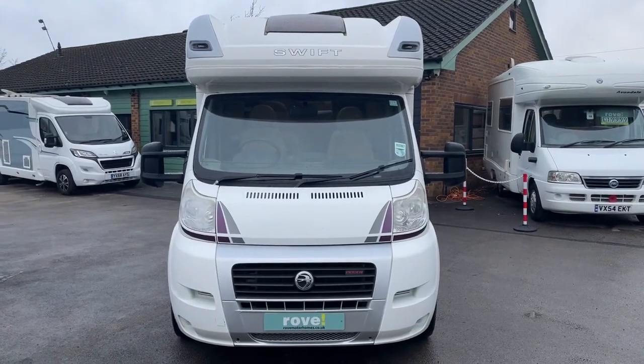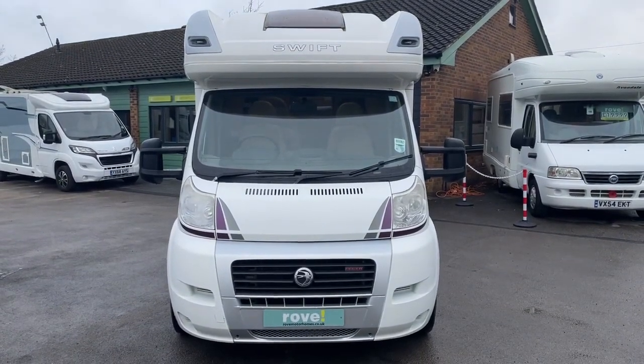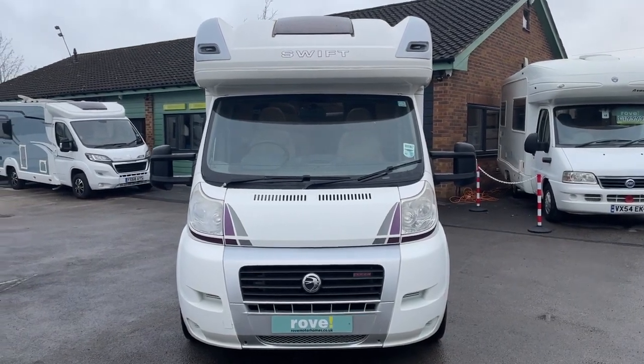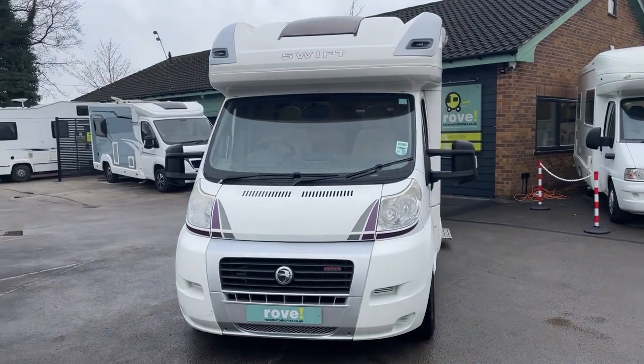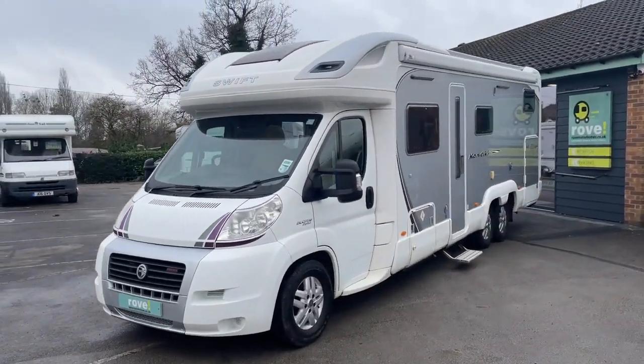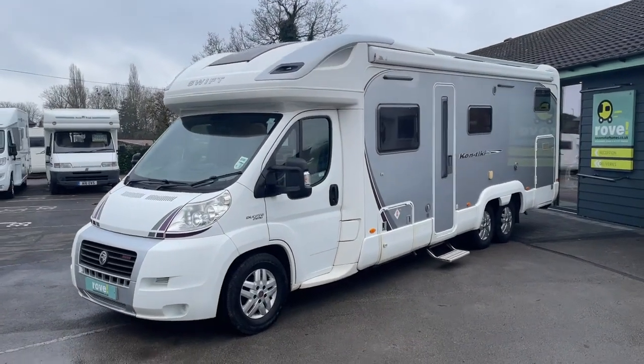Good morning, it's Jamie here at Rove Motorhomes in Selston. Fresh into stock we have this absolutely stunning Swift Contiki 679. The Contiki is built on a Fiat chassis and it's covered just shy of 33,000 miles.